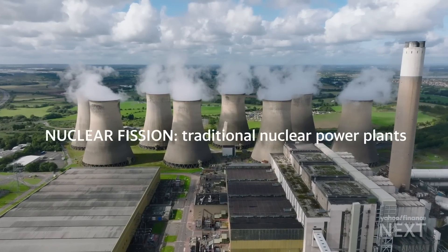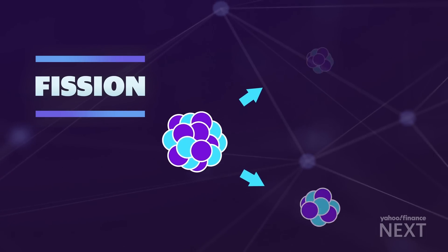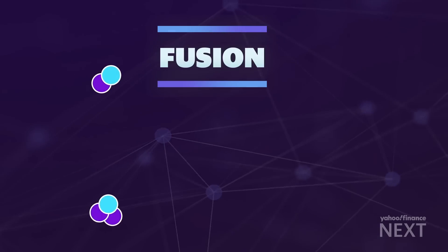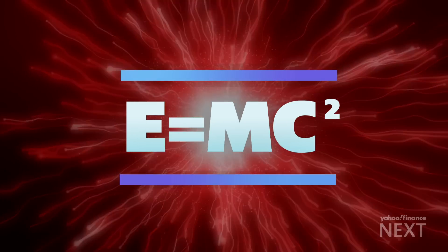The word nuclear can be scary. There's definitely a lot of confusion between traditional nuclear power — nuclear fission, which we currently have today — and nuclear fusion. Nuclear fission takes a very large atom and splits it apart. The way fusion works is we're going to take two atoms and smash them together. And when they fuse, they convert some of their mass to energy — Einstein's famous E equals mc squared equation.